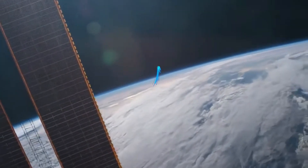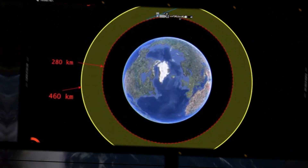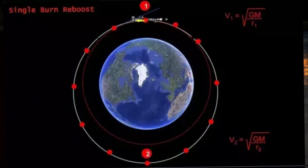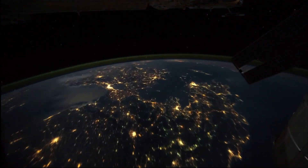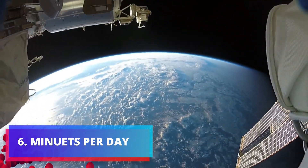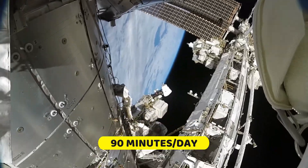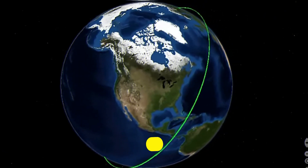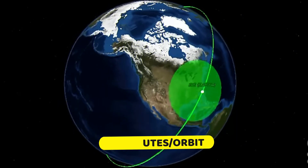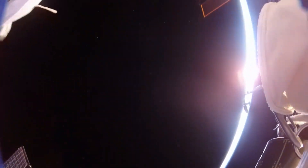The ISS's exact location changes constantly as it travels at high speed around the Earth, due to its orbital velocity and the rotation of the Earth. The ISS provides extensive coverage of different parts of the globe during its orbits. Living aboard the ISS comes with a unique daily routine, including a day that lasts around 90 minutes — the time it takes for the space station to complete one orbit. Astronauts experience about 16 sunrises and sunsets during this time, making their concept of day and night quite different from life on the surface.